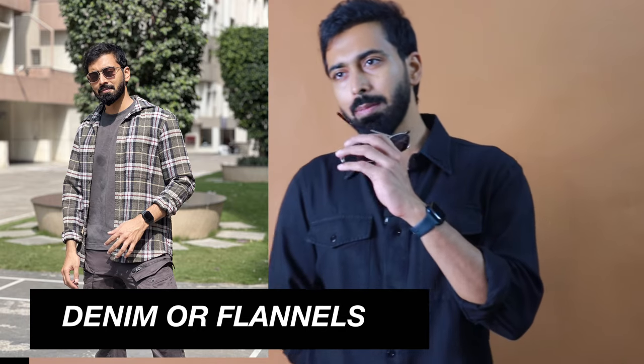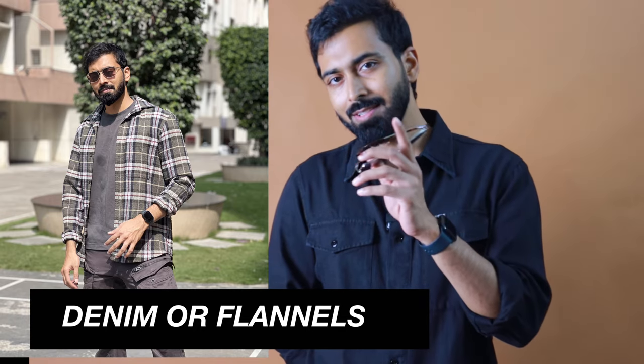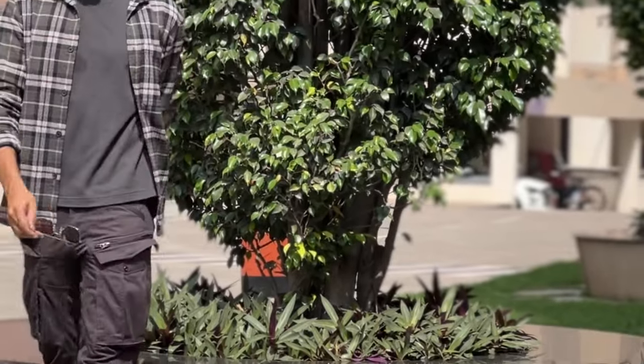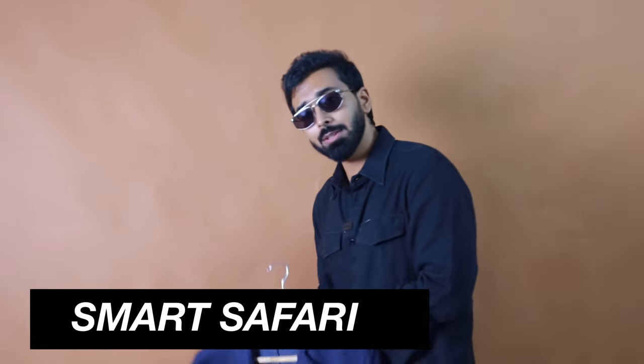Moving on to denim shirts or flannel shirts - or both, since these are capsule wardrobe options you can use throughout the year. Flannel from Bare Hugs at around 1000-1100 rupees, H&M at 1790 rupees, or Zara on sale are great options. Just make sure the fabric is actual flannel fabric, not normal checkered fabric.